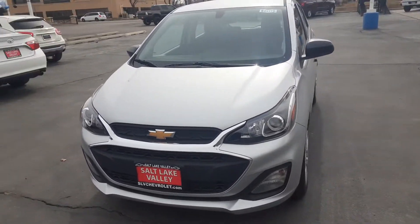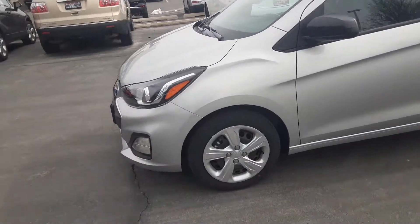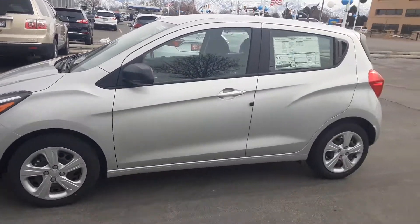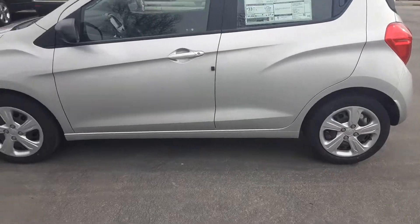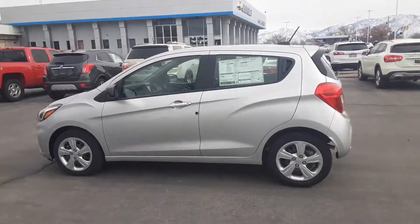Hi, how's it going? This is Jonathan over here at Salt Lake Valley Chevrolet, and today what we have here is our 2021 Chevrolet Spark. This one's going to be the LS trim with the 1.4 cylinder engine and silver ice metallic on the exterior.